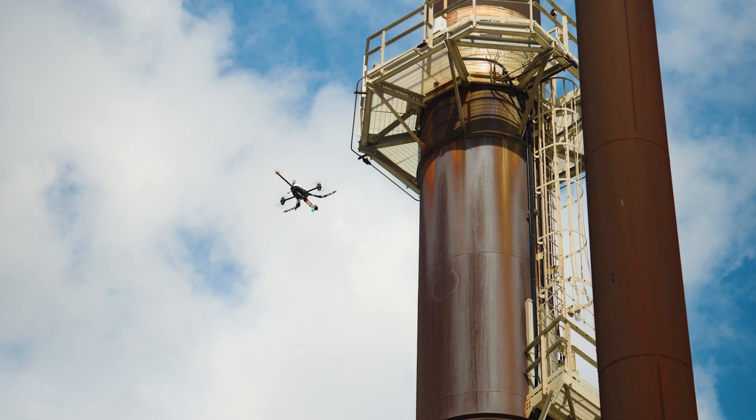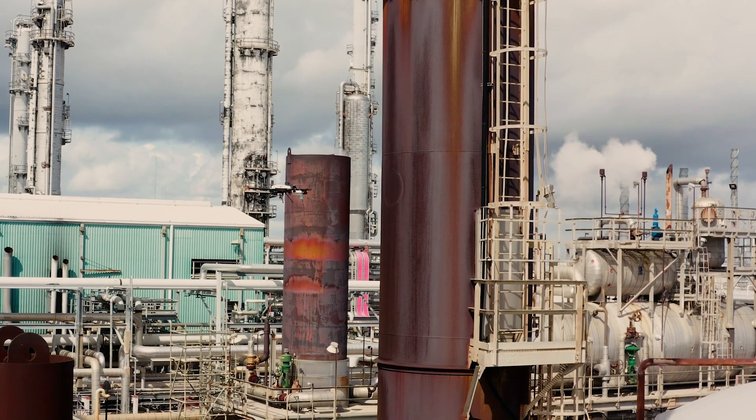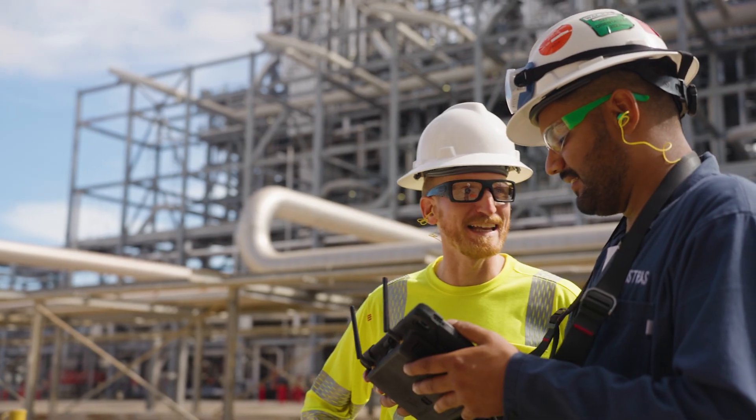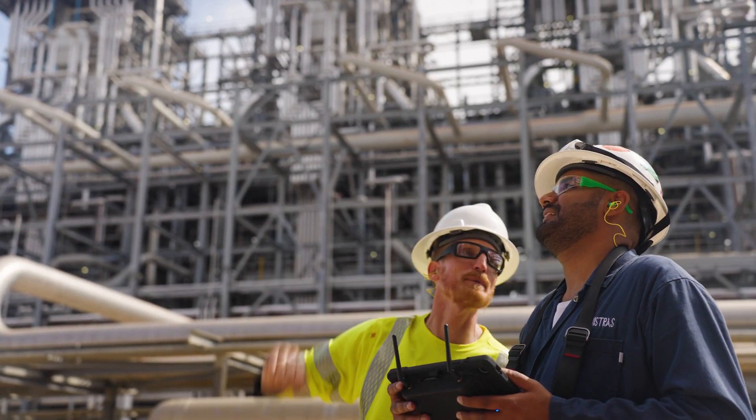We're able to save our customers money by performing a lot more inspection work in less time while the asset's in service. Our experience with Valero has been great. They've supported us whenever we've needed, and they're always working on advancing their technology, allowing us to provide exceptional services to our customers.